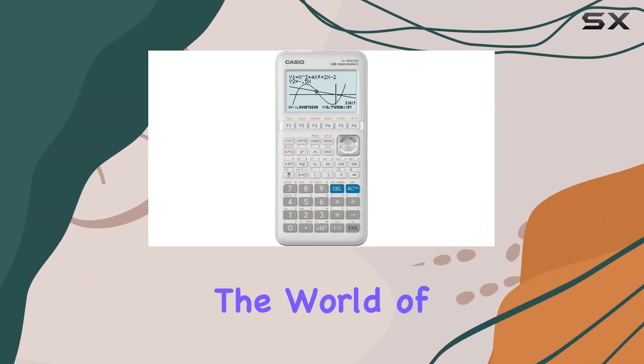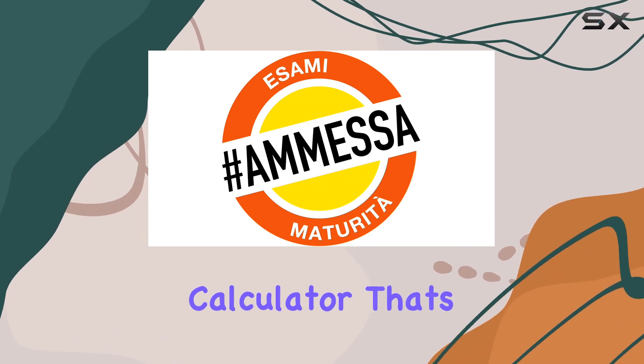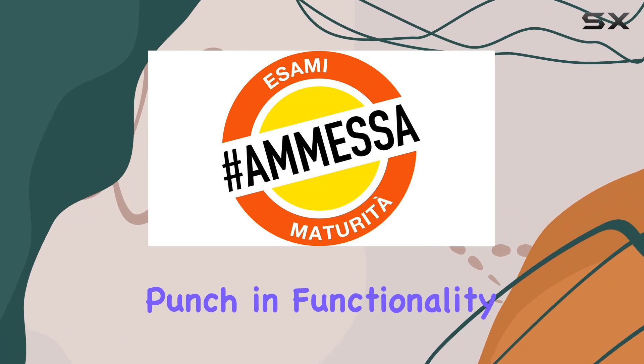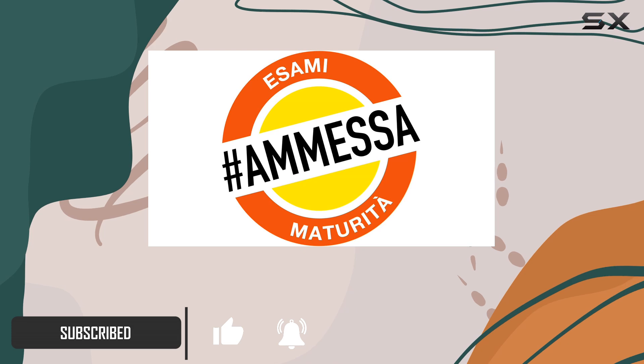Today, we're diving into the world of the Casio FX9860GII, a powerhouse of a graphing calculator that's not only sleek in design but also packs a punch in functionality. Sporting a large high-contrast screen with natural display, this calculator is a visual delight.